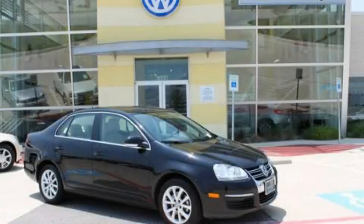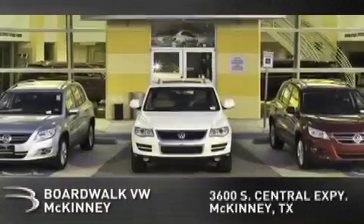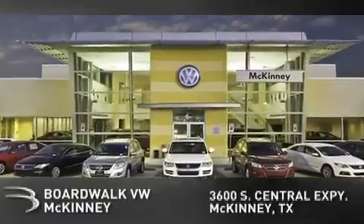Stop by today and test drive this vehicle for yourself. Boardwalk Volkswagen McKinney is conveniently located at 3600 South Central Expressway in McKinney. Come experience the Boardwalk difference today.